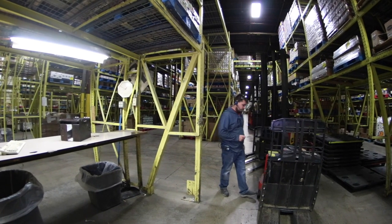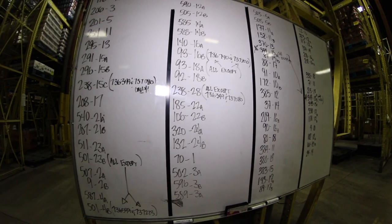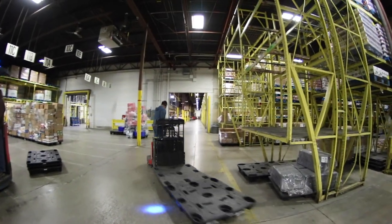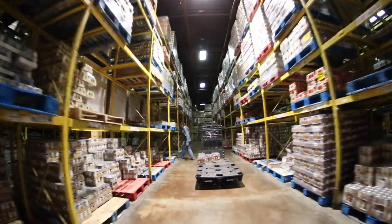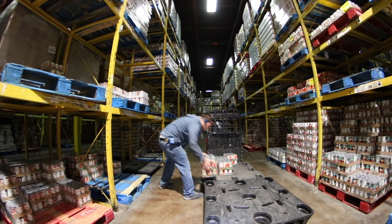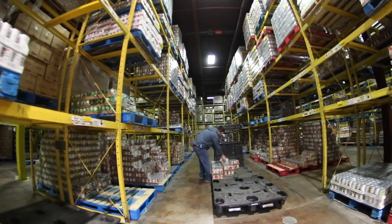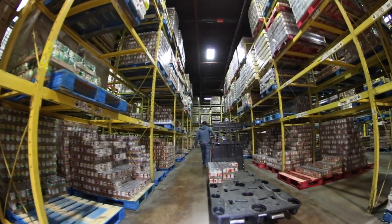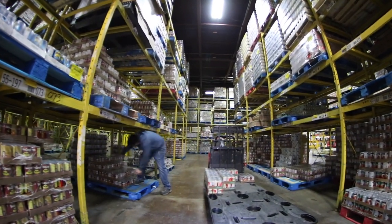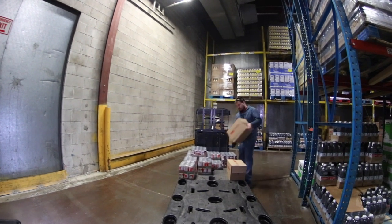Using voice selection equipment, order selectors voice in customer orders with a Talkman unit and headset. They then make note of the pallet staging location and begin the selection process. The order selector safely maneuvers the pallet jack within the aisles to the pick slot and begins to select and palletize the cases onto the pallets. The Talkman unit instructs the selector to select cases from the labeled pick slots. Simultaneously, the selector voices back a check digit phrase to input the data, confirming that an accurate selection has been made.